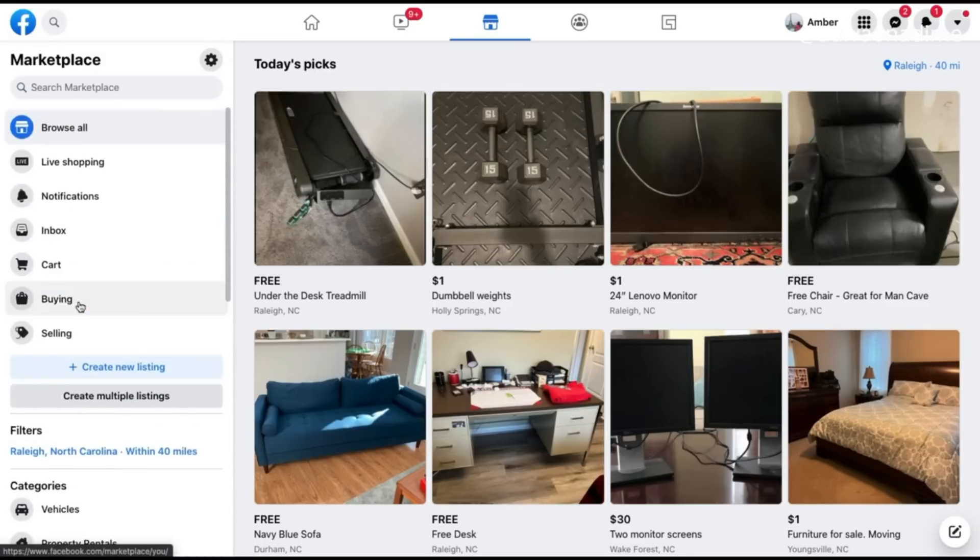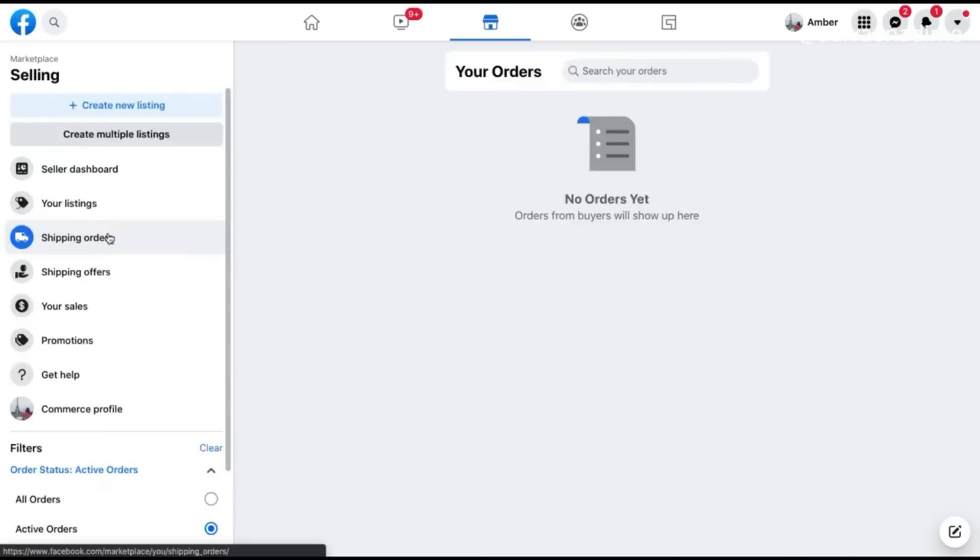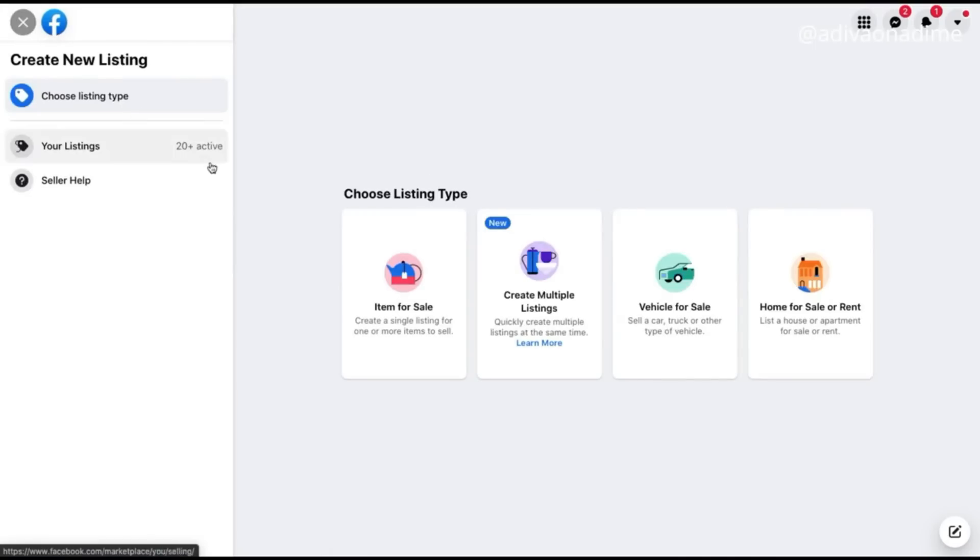One of the options will be 'Create a Listing' — go ahead and click that. After that you'll see all the products you have previously uploaded along with their analytics. You'll also see a plus icon which you click to add a new product, and when you do that you'll see another interface that says 'Choose a Listing Type'.